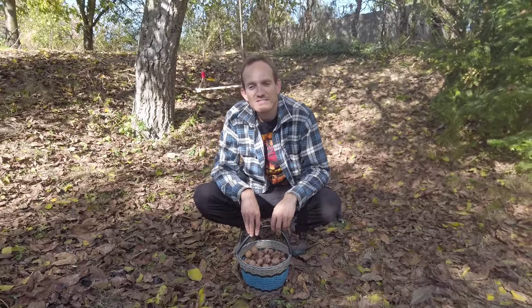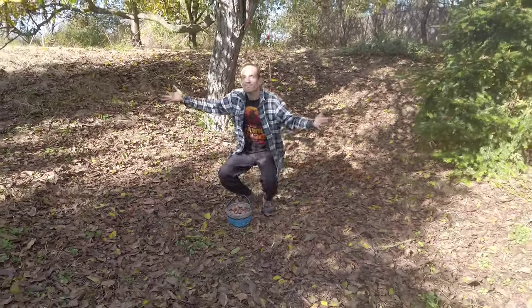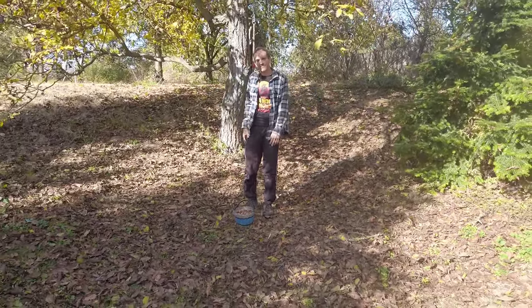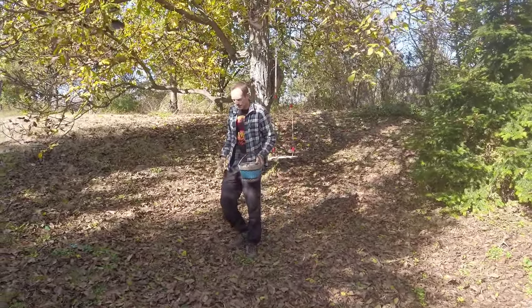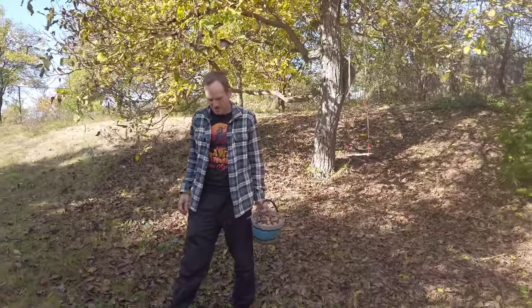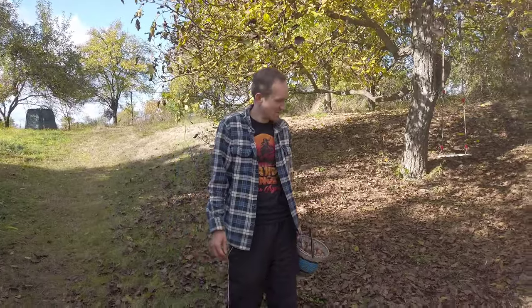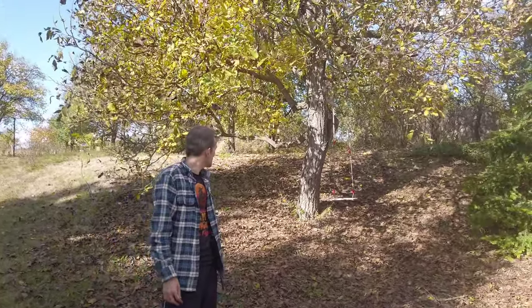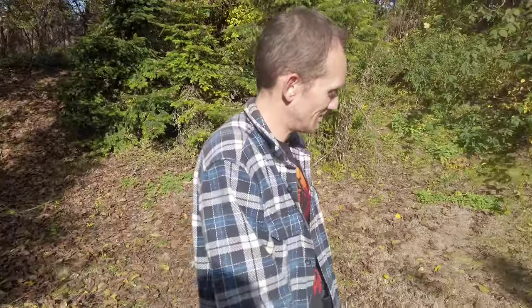Look at the area here under the walnut tree. Tommy mowed it and now the leaves are falling as well, so the area is prepared for the fallen walnuts and they are easy to spot here. That's very nice. We are getting better at this gardening stuff.